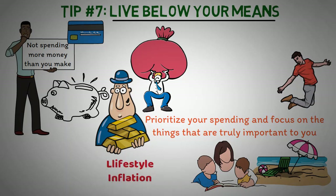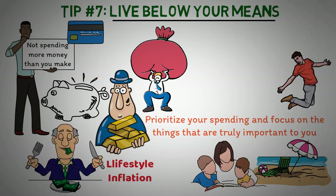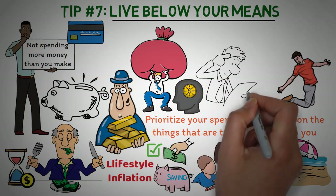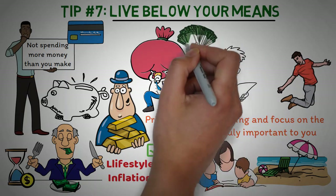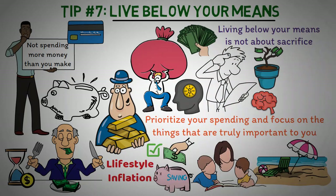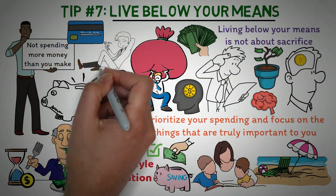Additionally, try to avoid lifestyle inflation — the tendency to spend more as your income increases. Instead, try to maintain the same lifestyle even if your income increases, and save or invest the extra income. Another way to live below your means is to practice mindful spending, being aware of your habits and making conscious decisions about how you spend your money. Living below your means is not about sacrifice — it's about being smart with your money and making the most out of what you have.